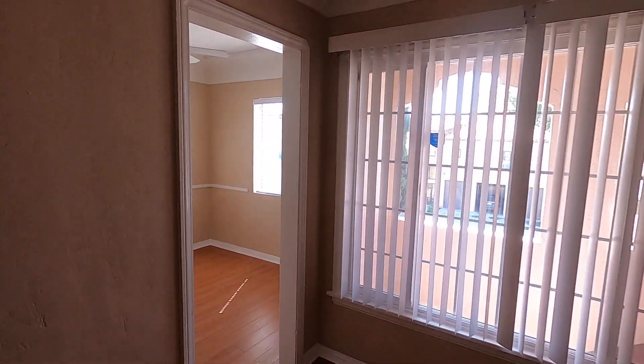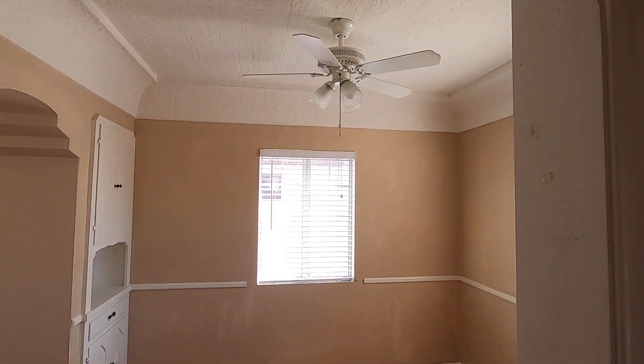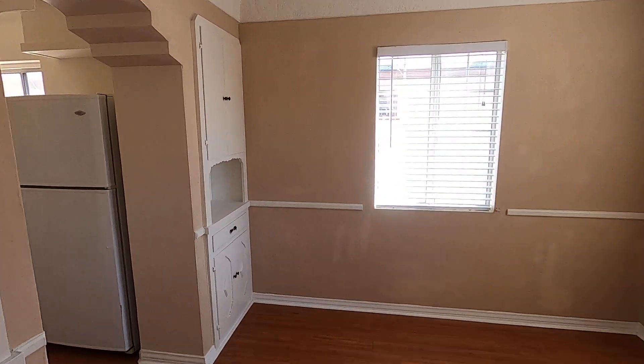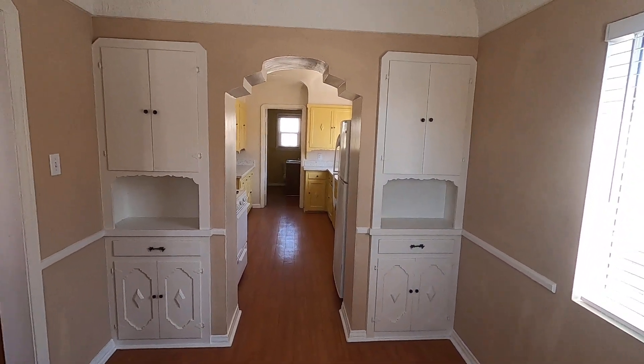Next door we have the formal dining area with a ceiling fan and built-in cabinetry right there.